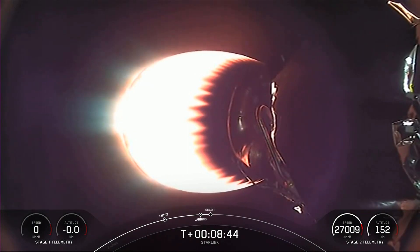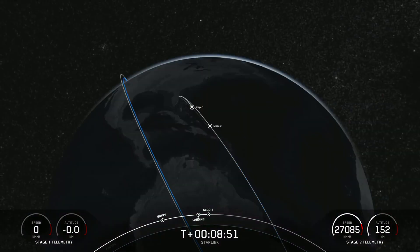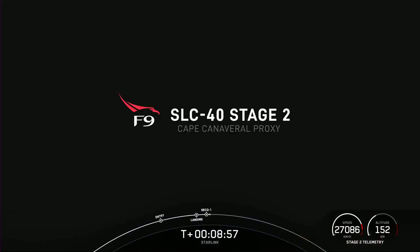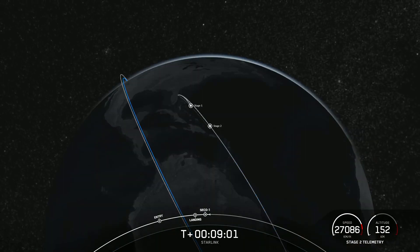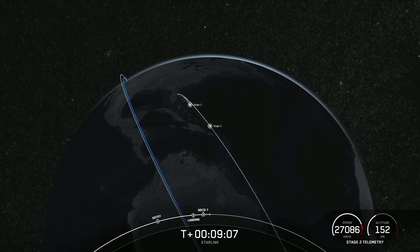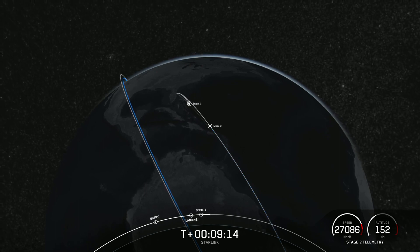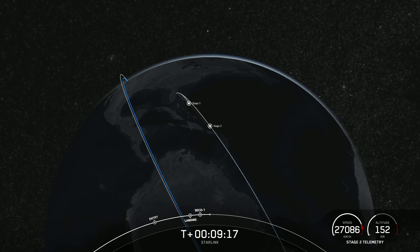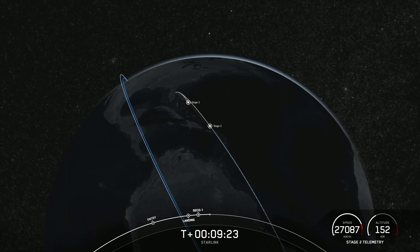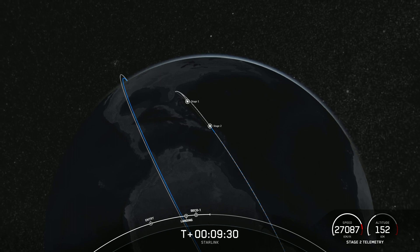We're now coming up on second engine cutoff for the MVAC engine. Expected loss of signal. Nominal parking orbit confirmed — there we heard the callout we were waiting for, indicating that we have a good orbit.